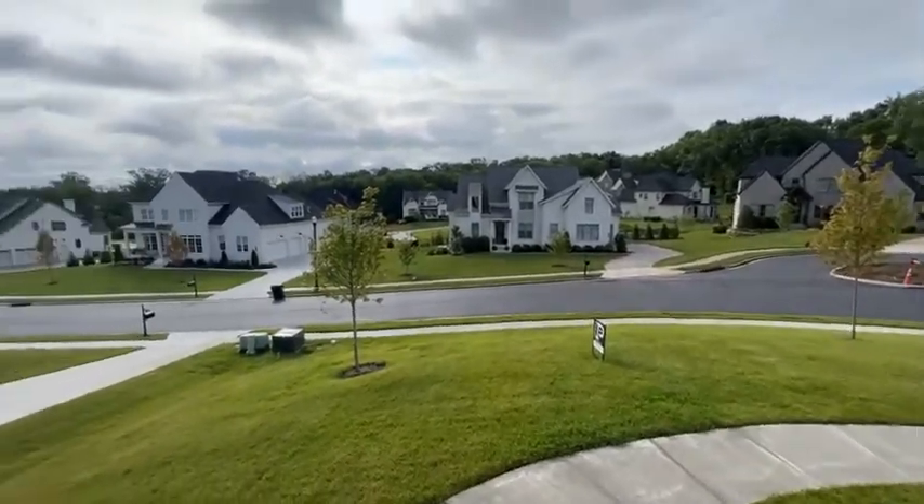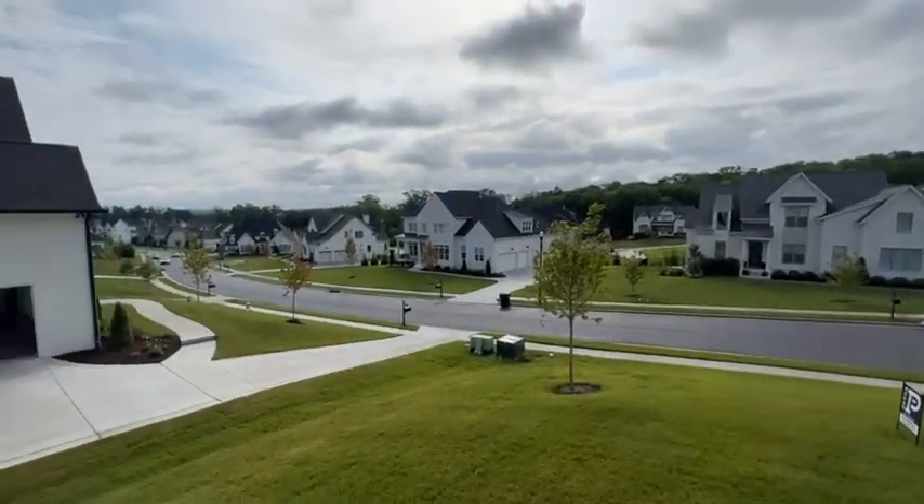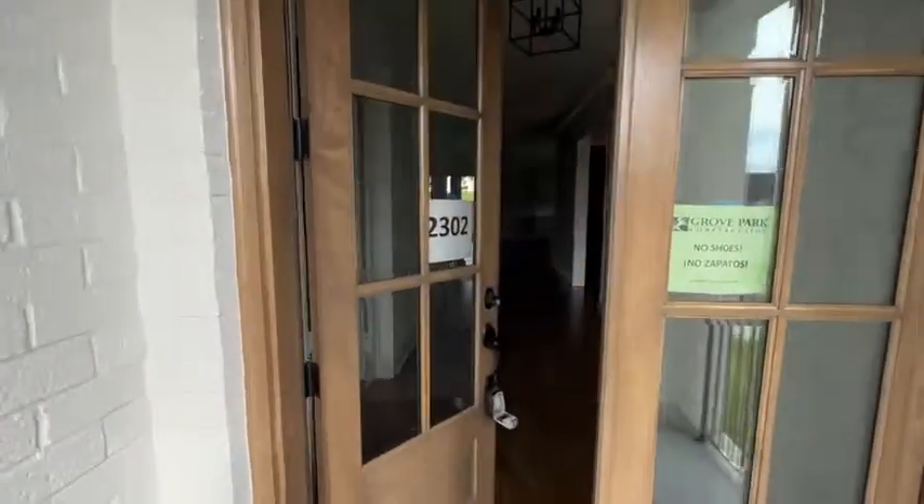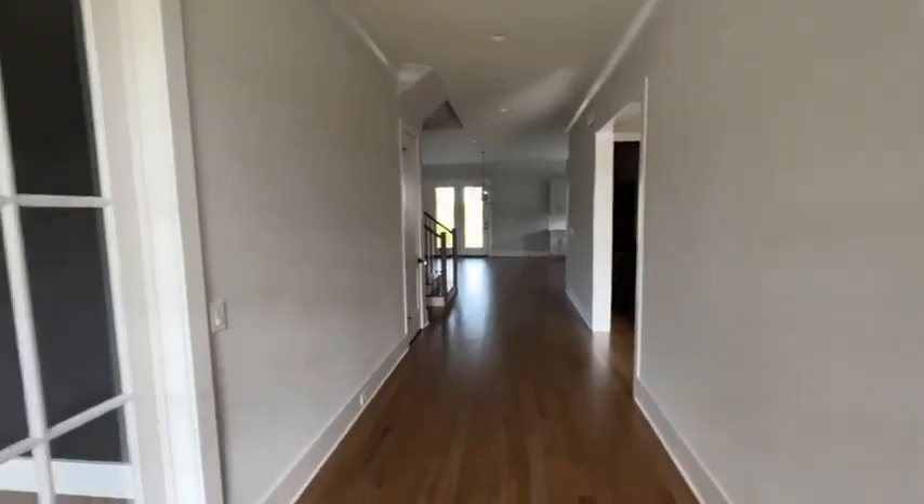Standing on the front porch of the Belgian house, want to give you a kind of a view from the front porch. It's a beautiful little area. This is toward the back of the community, so there's not nearly as much traffic.